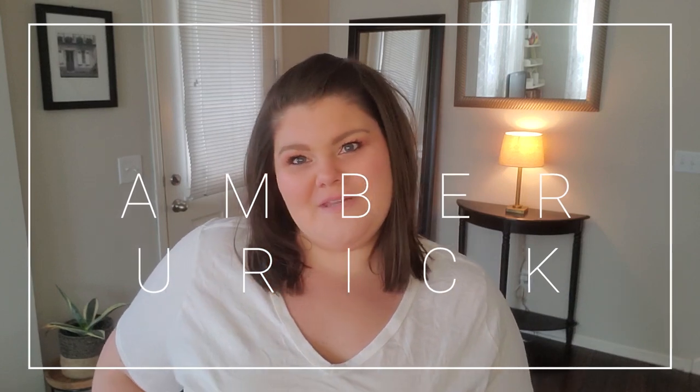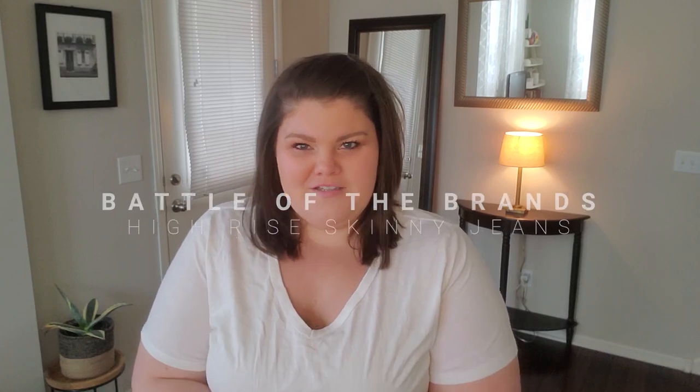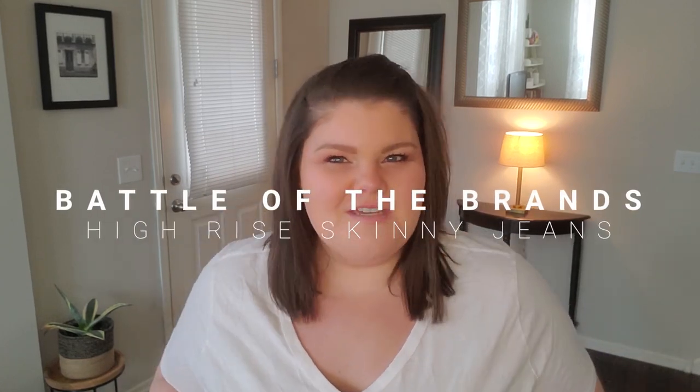Hey everyone, welcome back to my channel. I'm Amber, and this is a channel about plus-size beauty, fashion, and lifestyle. Today we have a battle of the brands — we're going to put four brands head-to-head for a high-rise skinny jean battle. The best part: I picked out denim from a range of price points from $30 to $160.